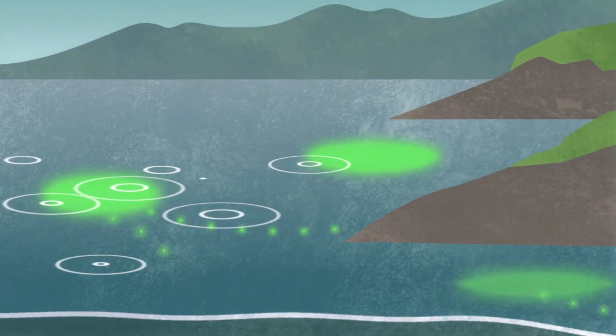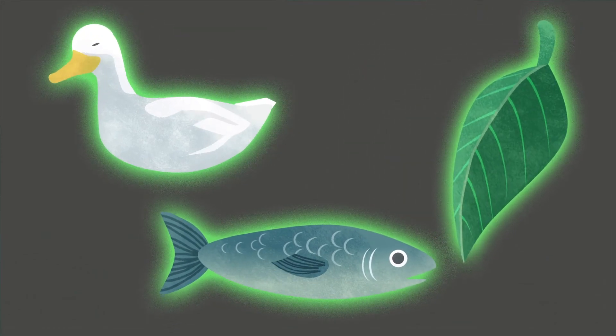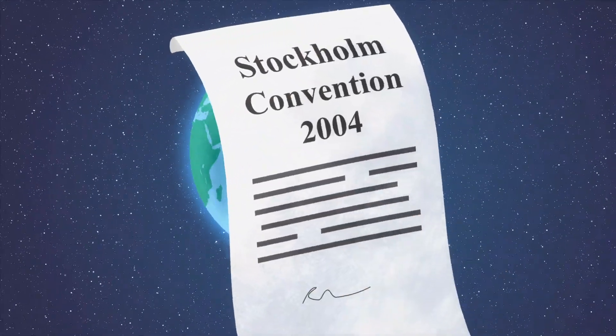POPs hang around in the environment for decades, where they can accumulate in the tissues of biota and cause adverse health effects. Because of this, global initiatives to reduce or stop the production and use of POPs have been introduced.